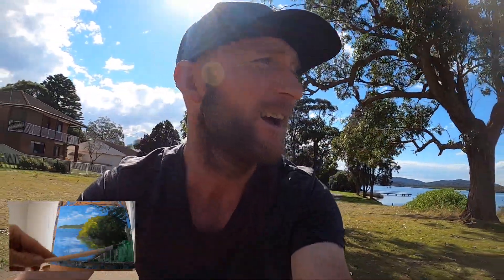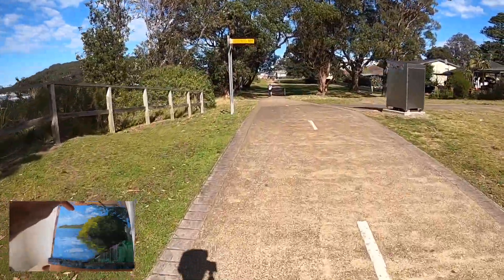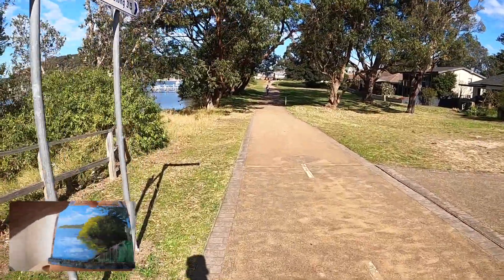I enjoy getting out and having a ride — I'm thirsty already. This is not a bad riding track; it's designed for bikes, which is good. I've been doing some paintings in the studio — some street scenes — and yeah, I've been enjoying it, not as many as I'd have liked to do, but it's been pretty good.